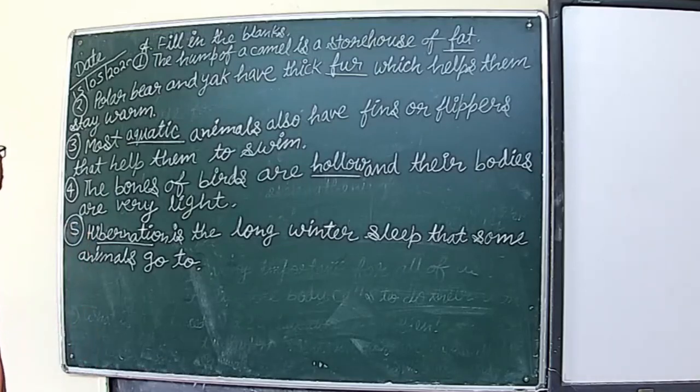We have finished the first exercise. Let's see all the answers once again. Pause the video and write the exercise properly, because after the answers we will move to the next section. First: the hump of a camel is a storehouse of fat. Second: polar bear and yak have thick fur which helps them stay warm. Third: most aquatic animals also have fins or flippers that help them to swim. Fourth: the bones of birds are hollow and their bodies are very light. Fifth: hibernation is the long winter sleep that some animals go to.